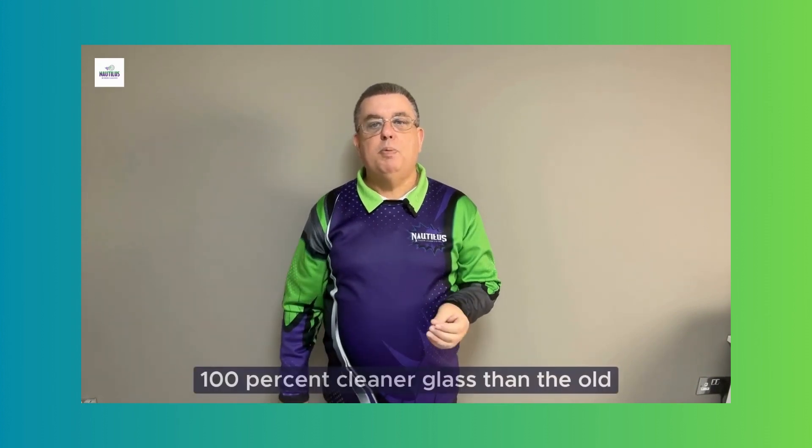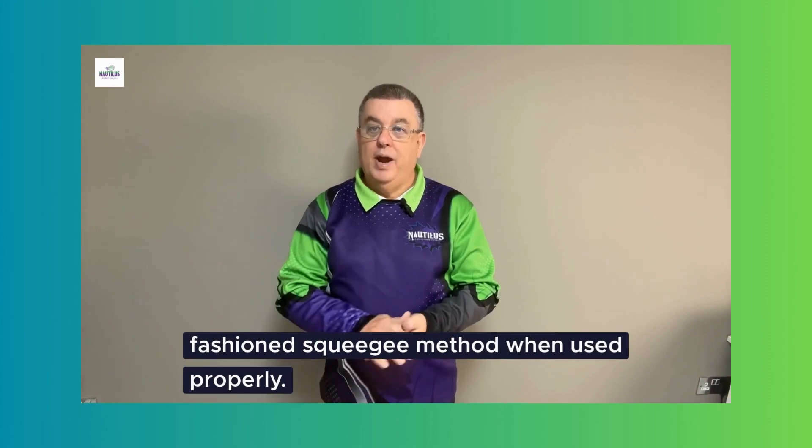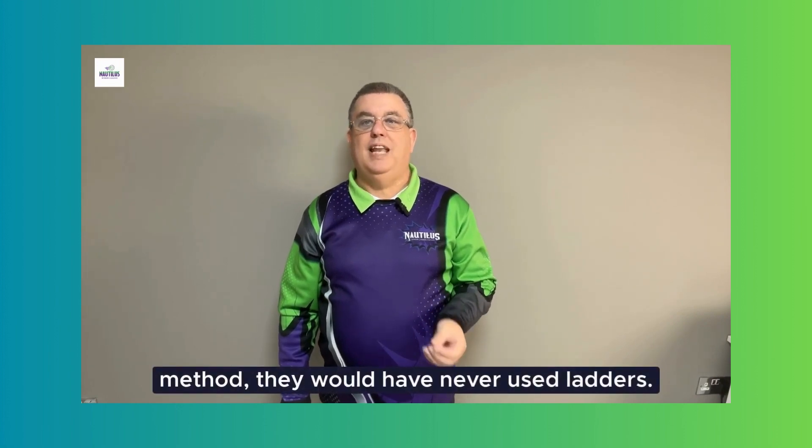Our pure water fed pole method guarantees 100% cleaner glass than the old-fashioned squeegee method when used properly. If window cleaners of yesteryear had known about this method, they would have never used ladders.